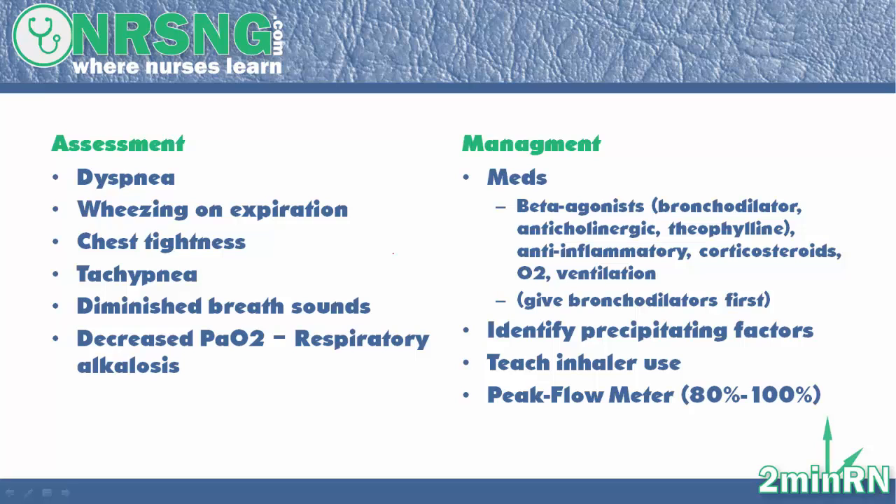They're going to have diminished breath sounds — their airways are full of mucus, so you're going to have a hard time hearing the breath. They're going to have decreased PaO2, partial pressure of oxygen. You may see respiratory alkalosis, meaning the pH is going to be above 7.45. With pH above 7.45, your O2 is going to be lower, and your CO2 is going to be lower as well.